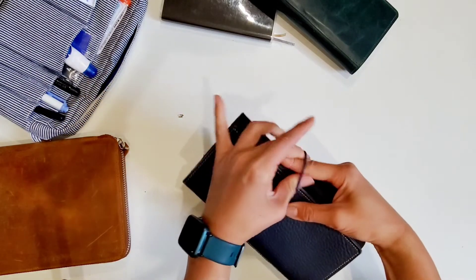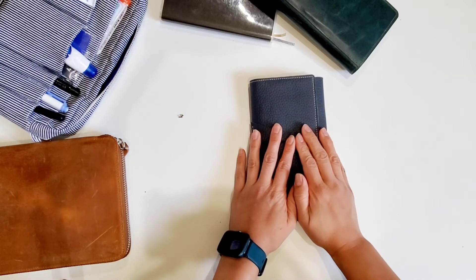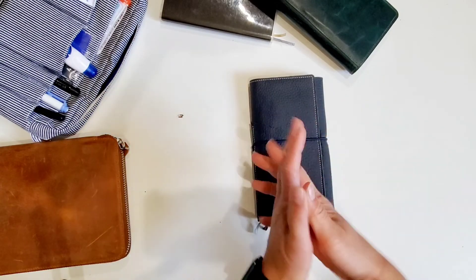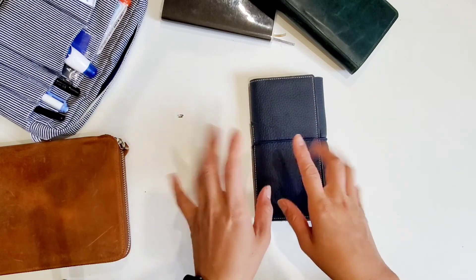So that's how I used all of my journals and life books in the month of April. Let me know in the comments if you have any questions about the things I've been using or my system. I'll catch you in the next video — bye!